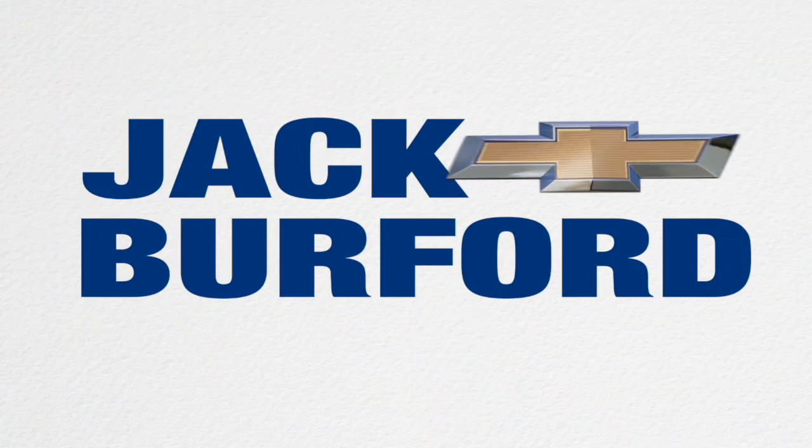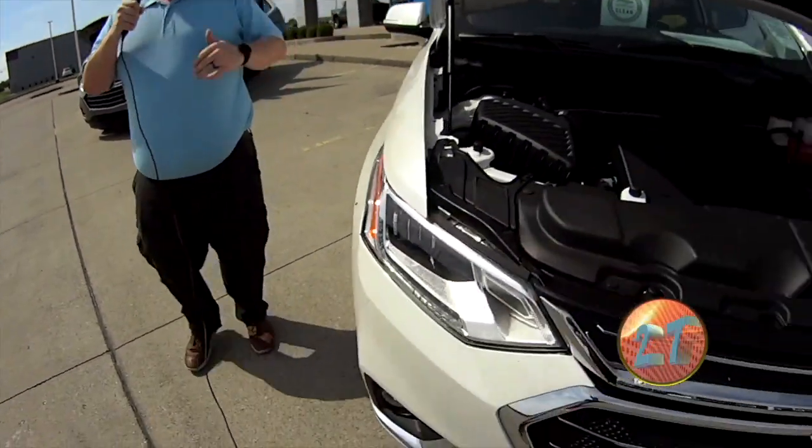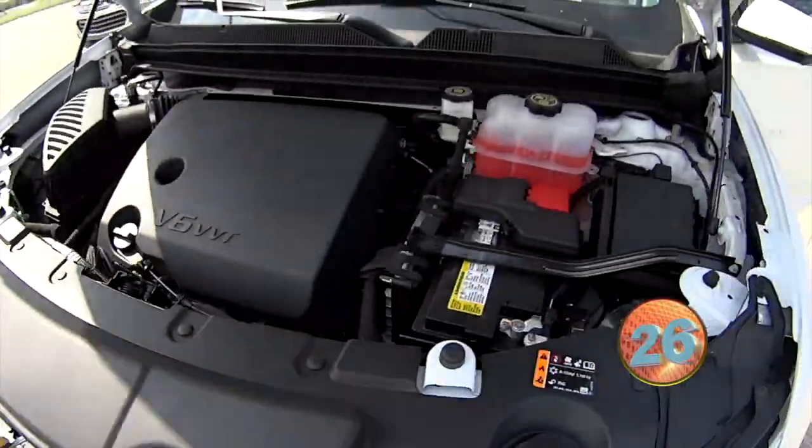Welcome to the Jack Burford Chevy 30-second walk-around. This is going to be our 30-second walk-around on our 2020 Chevy Traverse All-Wheel Drive Premier.